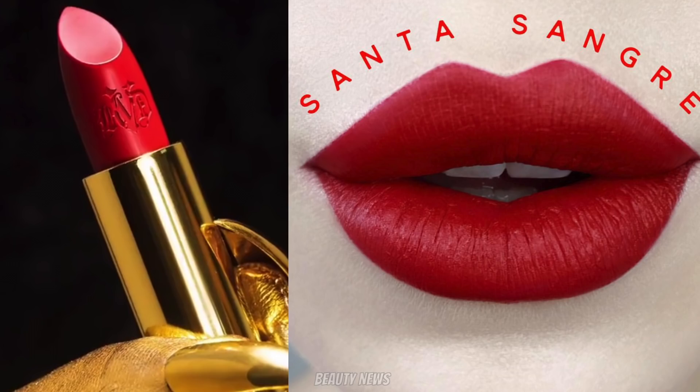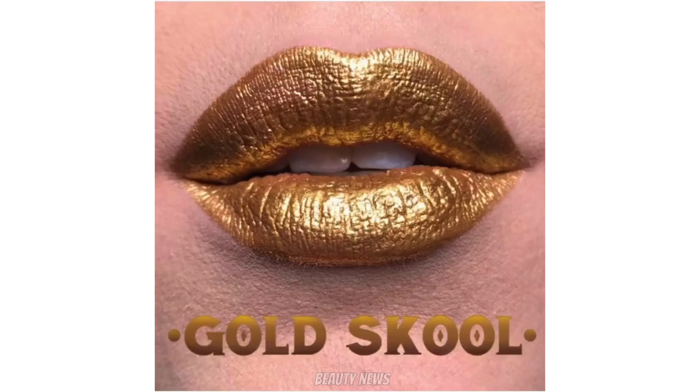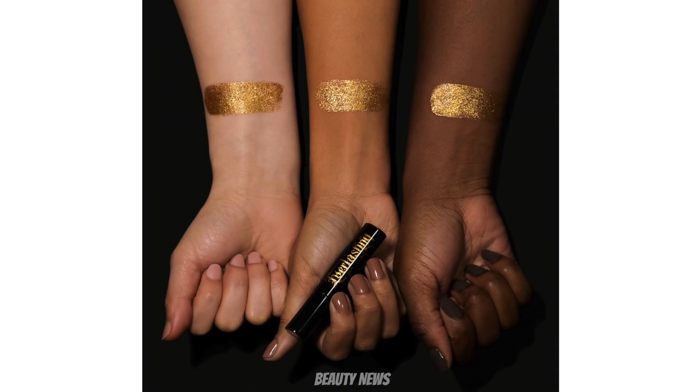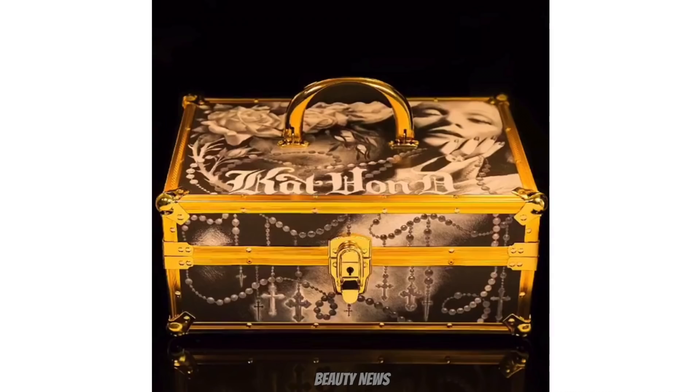The Studded Kiss shade is a red — it looks pretty standard, but it's a red. We've also seen — sneak peeked ages ago — it's part of the 10-year anniversary collection: an Everlasting Liquid Lipstick in Gold School in limited edition packaging. We saw the swatch for this when she was releasing new shades. So if you want a very glittery matte long-wear liquid lipstick in fancy packaging, that's coming. We've also seen more images of the train case — inside is a nice red felt. If you're in the US you can go out and get it now.